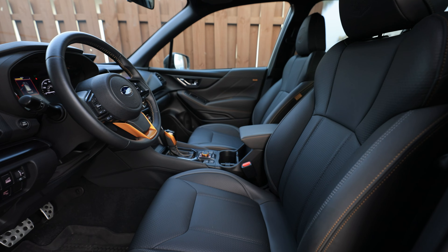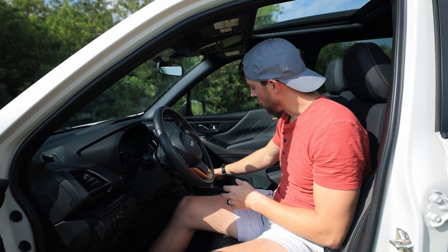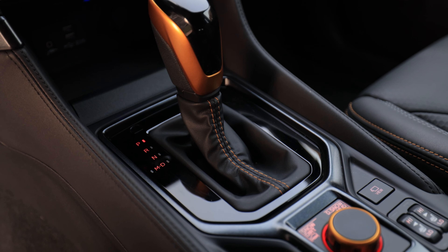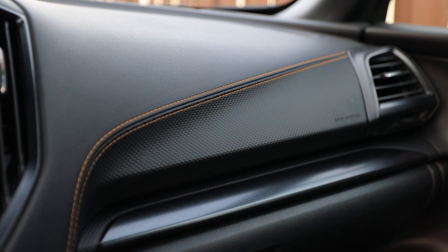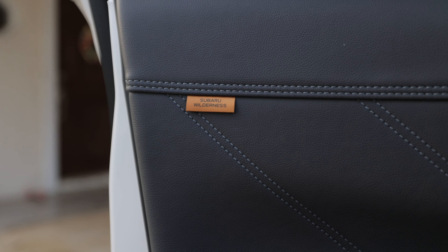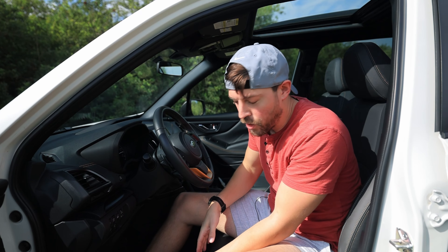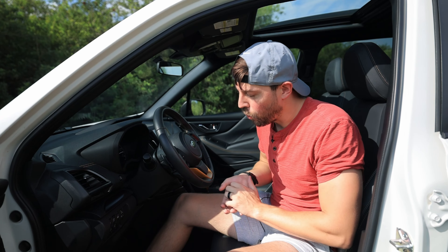Just like the outside, the interior is met with more anodized yellow — aka gold. We have it around the X-mode shifter where you can select dirt/snow and deep snow/mud modes, around the shift boot, the shifter, and on the steering wheel with gold stitching. You have gold stitching on the armrest, Subaru Wilderness tags on the doors, stamped into the headrests, on the seat tags, and even on the floor mats.